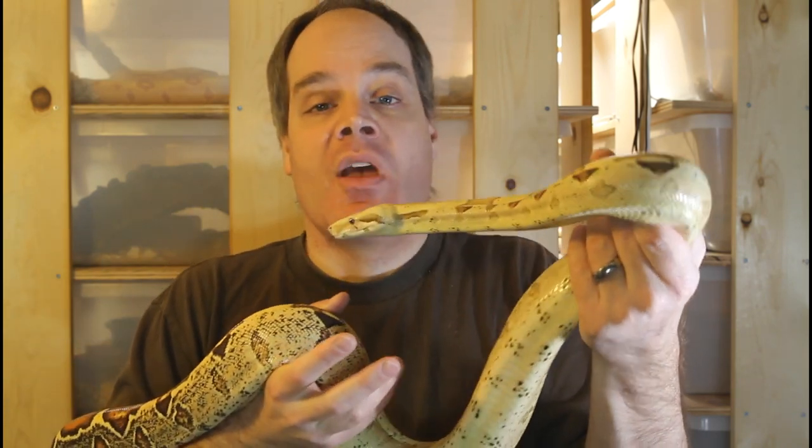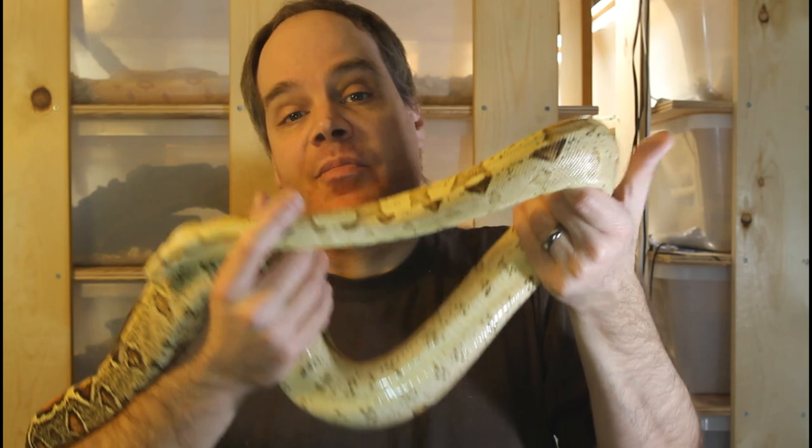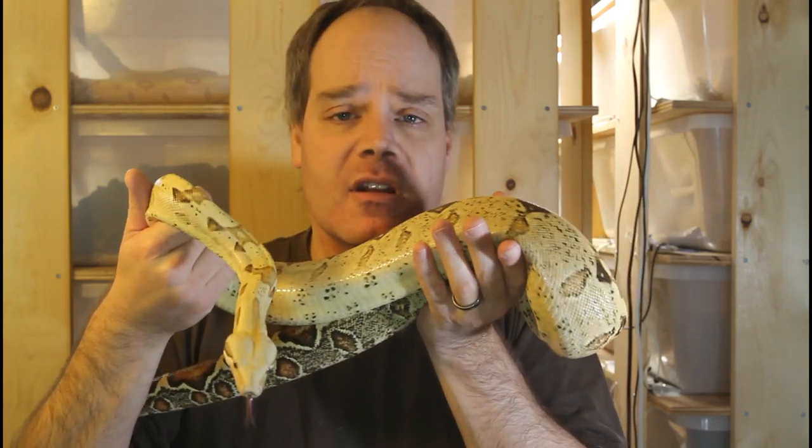With hets you can't really tell unless you breed them into a test cross. With locality boas, you can sometimes get a pretty good idea based on physical characteristics, but some localities like Suriname and Guiana there's no way to tell based on appearance alone. Unless you have documentation, there's no way to tell for sure. People send me photos all the time and I do my best, but in many cases I really can't provide a confident answer.